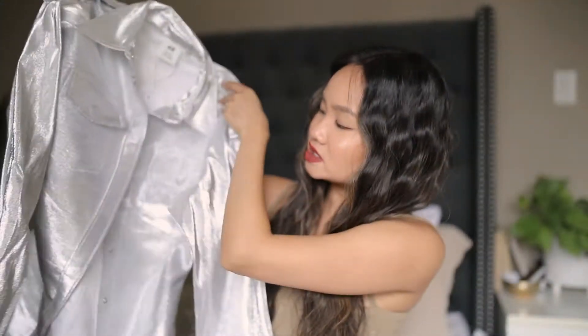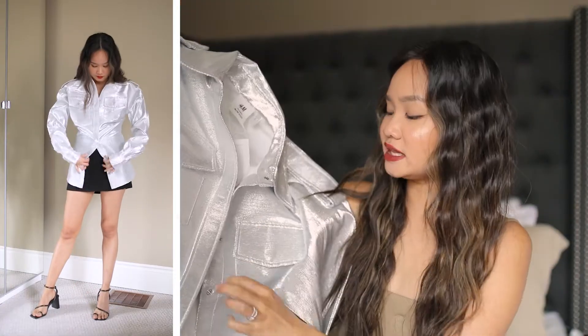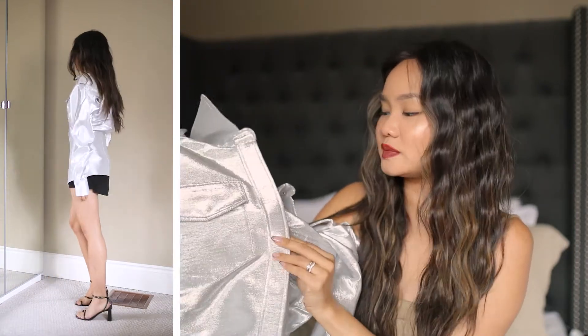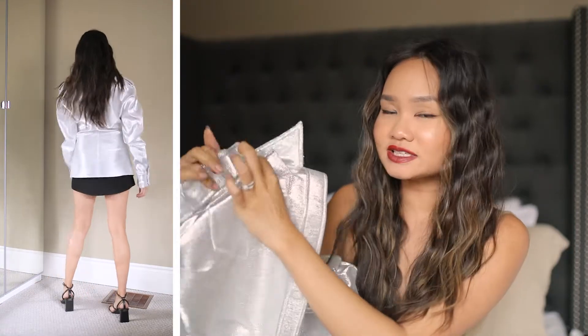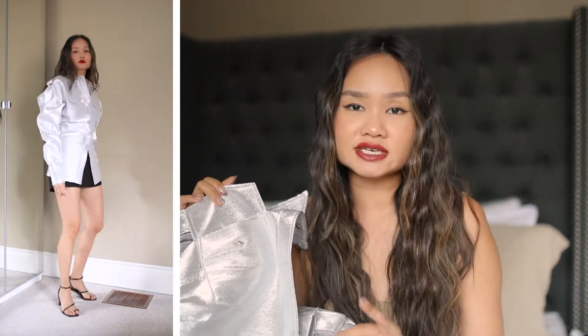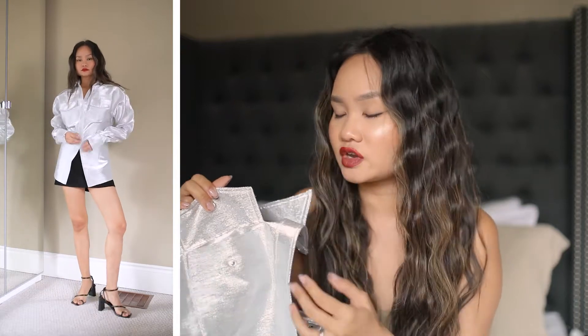This very first one is from their new Studio collection. I had super high hopes for this — it looked really cool. It is this silver kind of foiled dress shirt. I like that it has snap buttons instead of pull-through ones, so it makes it really easy to get on and off. These pockets also have buttons and they're functioning pockets, which is really cool because oftentimes in fast fashion this stuff just doesn't function — it's just there for decor.